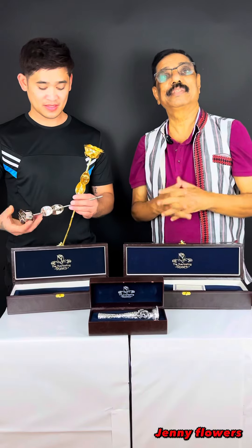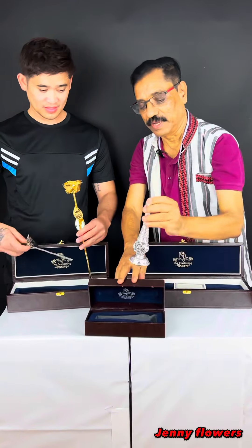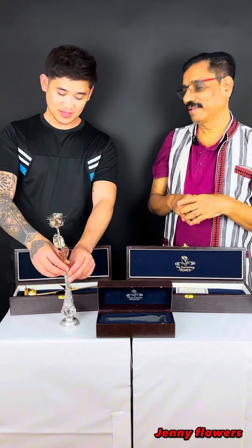This is today's Jenny Flower's gift. Joel, can you make this vase? This vase is also very special. You can put one in this so that it looks... Yeah, it looks so elegant.